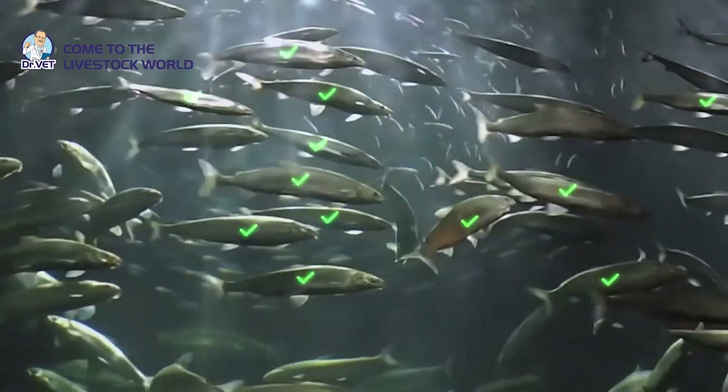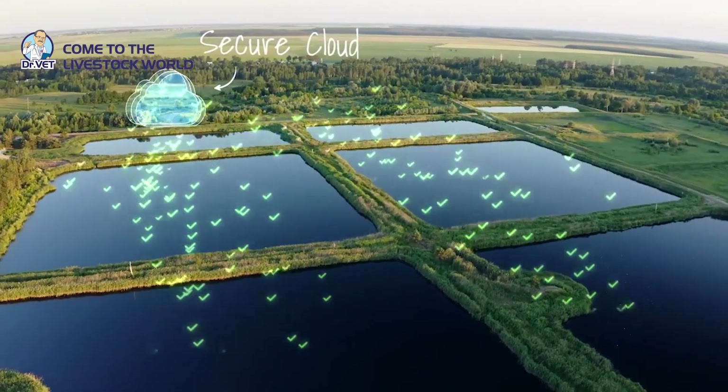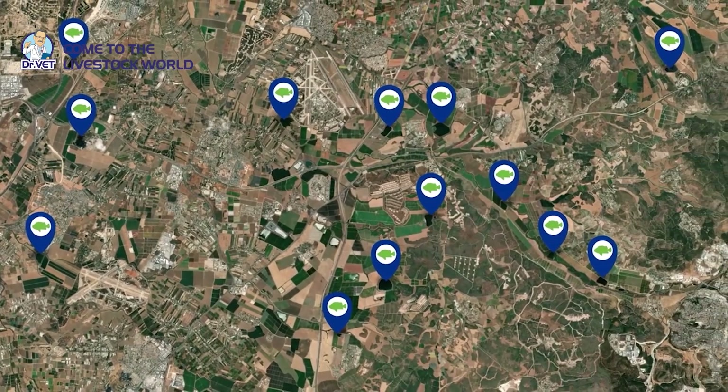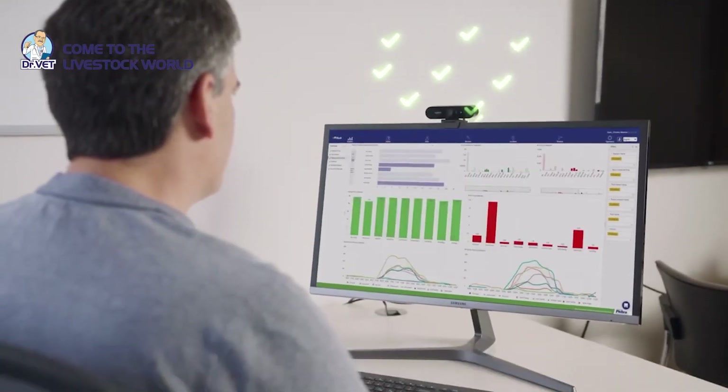Check the health of the fish through their expression. The fish should be agile and healthy, not lethargic, not floating at the head. You can also send samples to the laboratory to isolate bacteria and run PCR for diagnosis of disease. If the fish is healthy and does not have pathogens, proceed with the next steps.